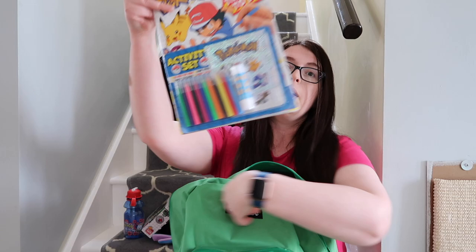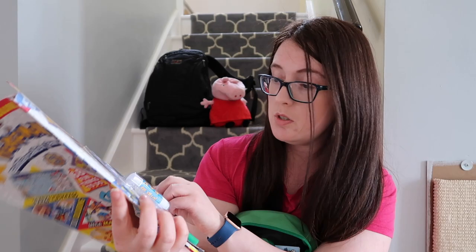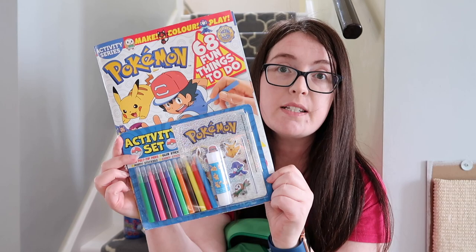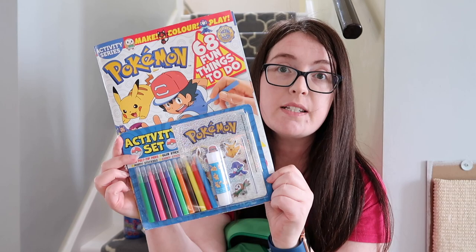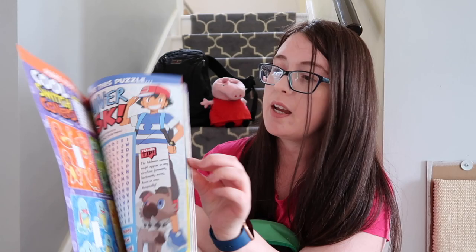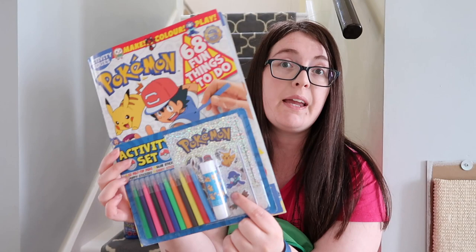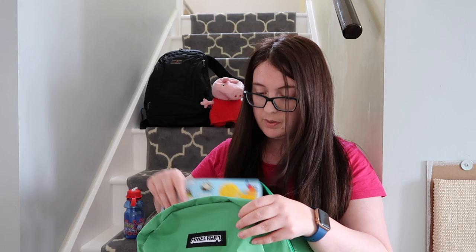He's really into Pokémon at the moment. This was a six pound magazine and was his Christmas present — it's now May and he hasn't touched it. Ideal — when you're stuck on an airplane for nine hours I might actually get him to go through this. It's a thick magazine with loads of things to colour in and dot-to-dots, and it comes with its own pens, stickers and a glue stick. That's his main activity when he's not watching the iPad.